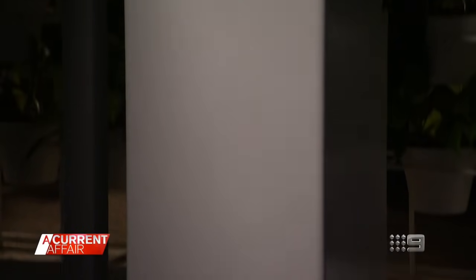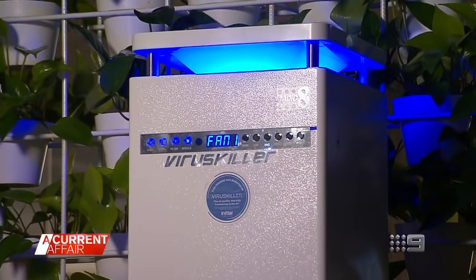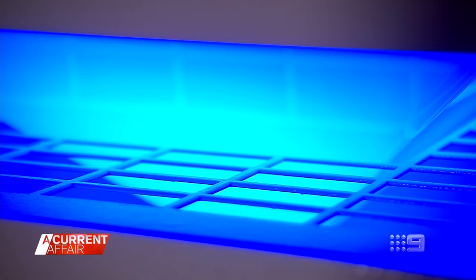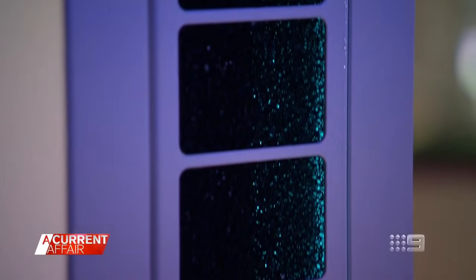Alistair Stagg from Rent-A-Kill Initial explains how it works. It's got a pre-filter, a carbon filter, and a HEPA filter. That filtrated air then moves into the reactor chamber, and this is where the viruses get killed. The reactor chamber is full of UVC light which breaks down the virus, and then at the top it produces purified and decontaminated air.